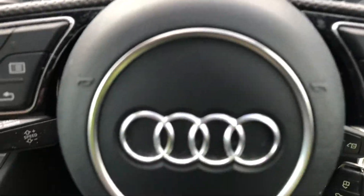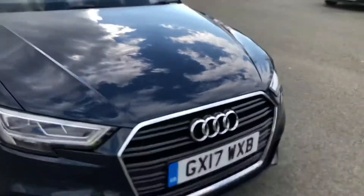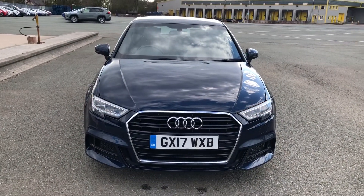This was the walk-around of the Audi A3 Sportback S-Line. If you'd like any information regarding a finance quote, booking a test drive or booking a viewing, don't hesitate to contact us. Thank you for watching.